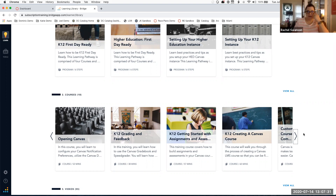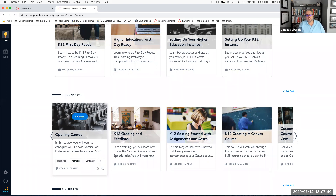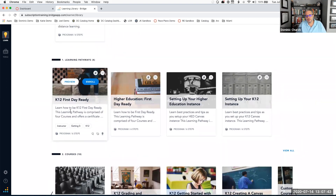Lisa asked: is K-12 First Day Ready equivalent to Growing with Canvas? Yes. Growing with Canvas is great if your division wants to customize your training — it brings the course into Canvas and allows you to remove modules, add items, etc. It's a good option if you're comfortable with Canvas and comfortable facilitating a course inside Canvas.